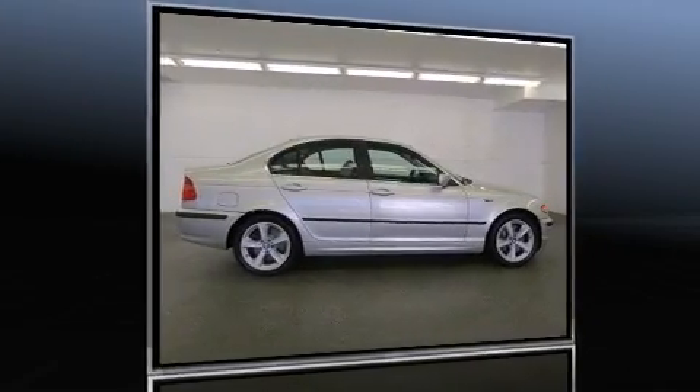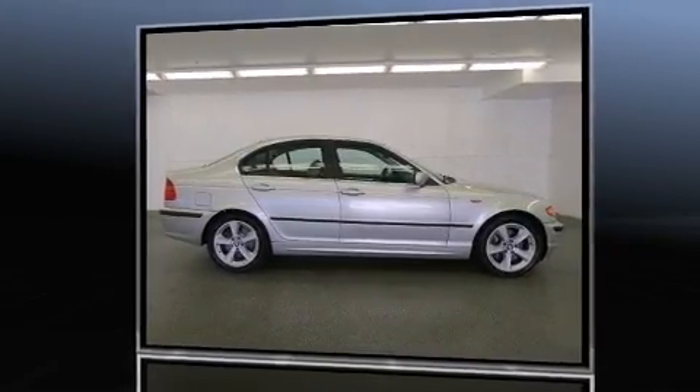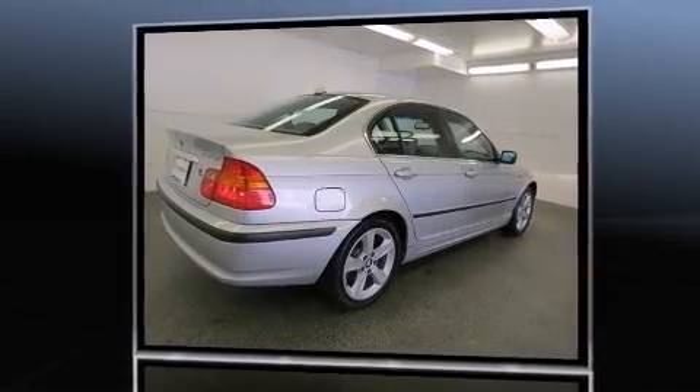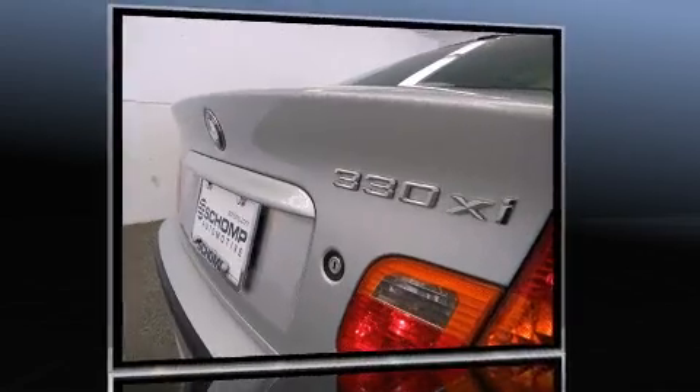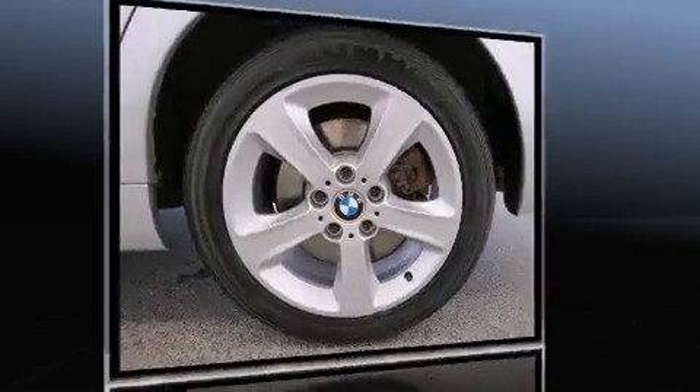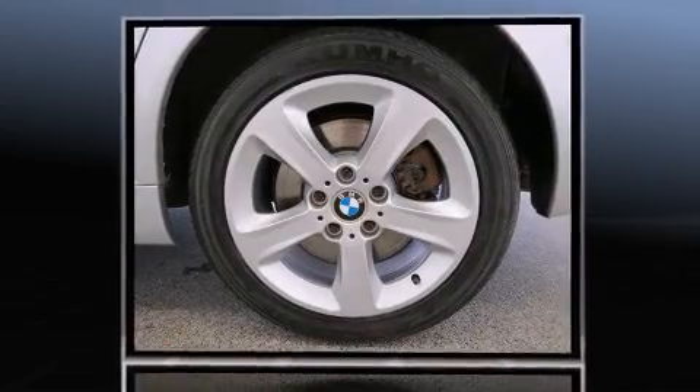You're going to love the 2004 BMW 3 Series. Smooth gear shifts are achieved thanks to the 3-liter 6-cylinder engine, and for added security, dynamic stability control supplements the drivetrain.